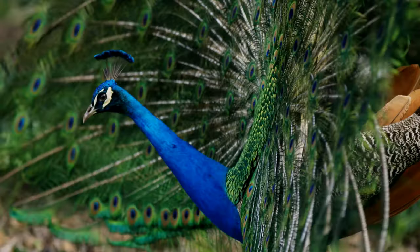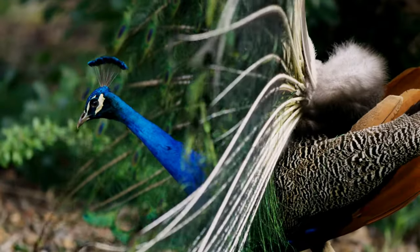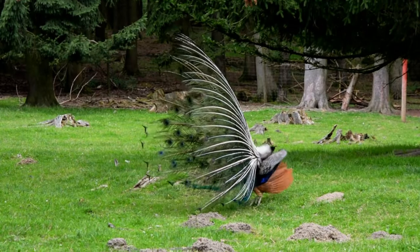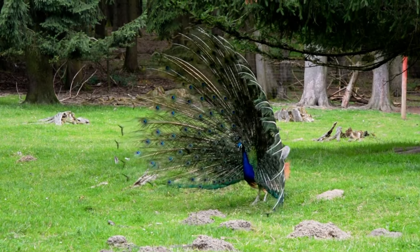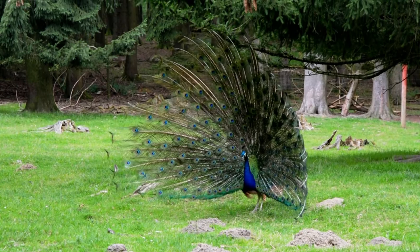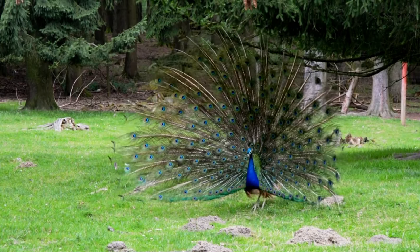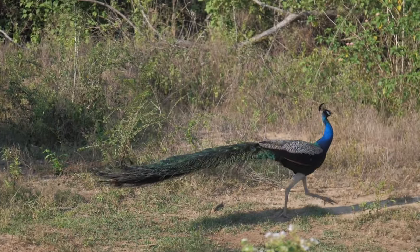Peafowls are known for their loud and distinct vocalizations. The male's call, known as a peacock call or peacock scream, is a loud, piercing, and far-carrying sound that is often heard during the breeding season. It is used to attract females and establish territory. Peahens, on the other hand, emit a series of short, low-pitched calls.